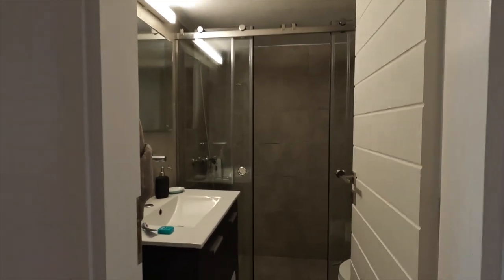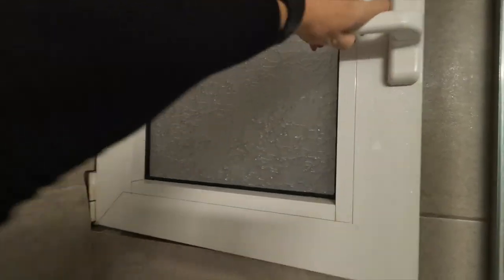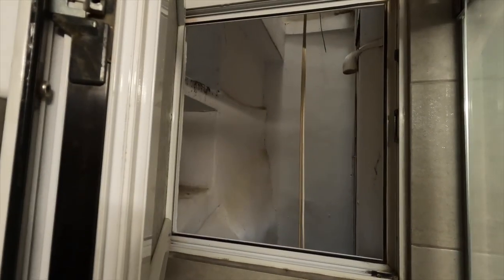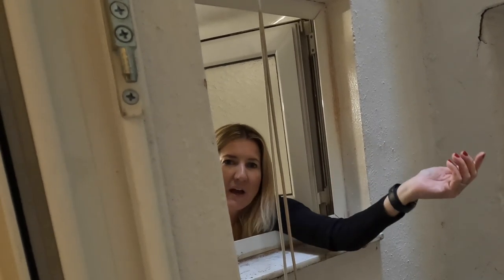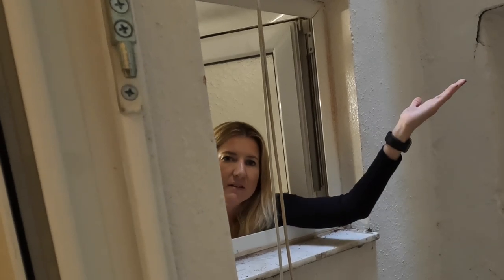So walk back with me into the bathroom to find this window. You might think this is weird, but it's not weird — this is the shower. So if my husband's in the shower and he needs a cup of coffee and I'm in the kitchen, I can just pass it right to him. Easy peasy. So great.